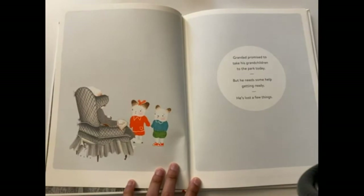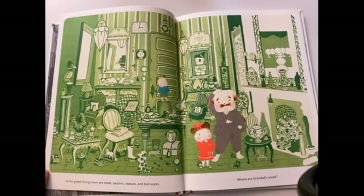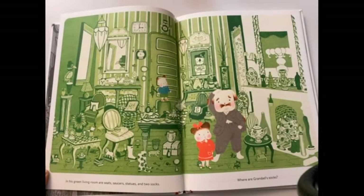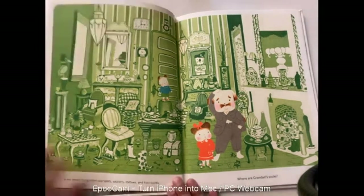Granddad promised to take his grandchildren to the park today, but he needs some help getting ready — he's lost a few things. In his green living room are seats, saucers, statues, and two socks. Where are granddad's socks? We're going to be looking all around for the two socks — go ahead and pause the video. One of the socks is in this corner right there. Can you find the other one? Comment in the comment section where you found that sock, or grab a piece of paper and draw a picture of where it is.